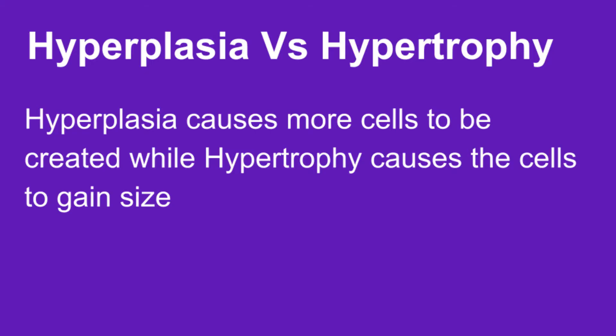I learned about this by watching Dr. Tony Huge. He talks a lot about hyperplasia and a lot of other things. Now, that being said, which do you think is better — hypertrophy or hyperplasia? I keep saying that wrong, but whatever.